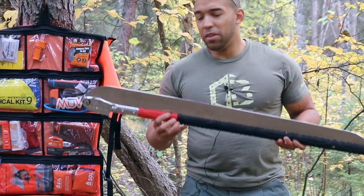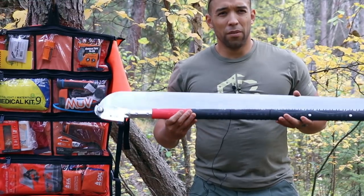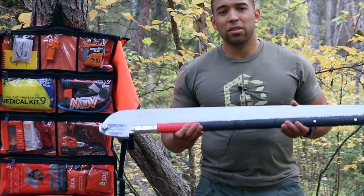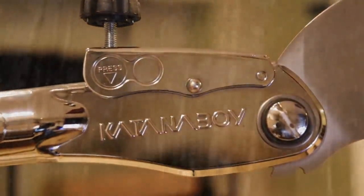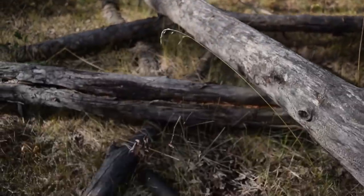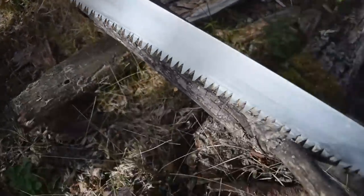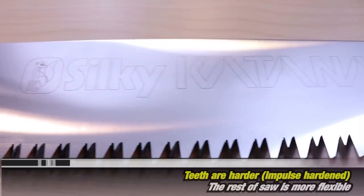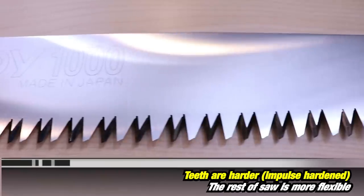This is probably the ultimate trail saw. The Katana Boy 650 and the Katana Boy 500 are both excellent saws. I wouldn't say you would necessarily need to step up to this one, but if you're somebody who had a bug-out location, an off-grid cabin, something like that, this is going to cut you a lot of wood with ease. And the teeth are big enough that you're going to be able to sharpen it.